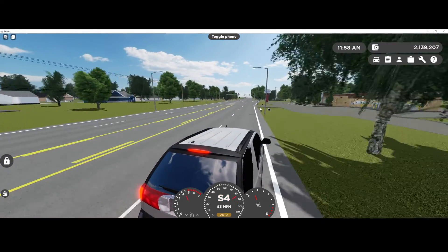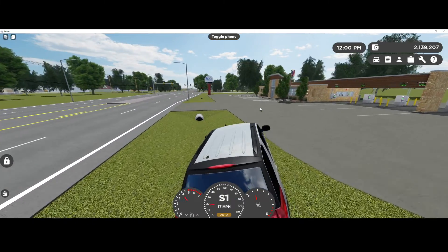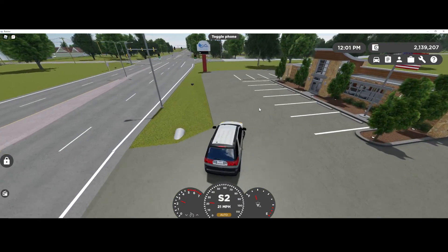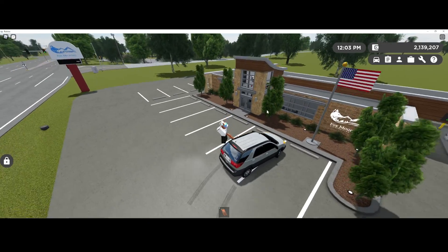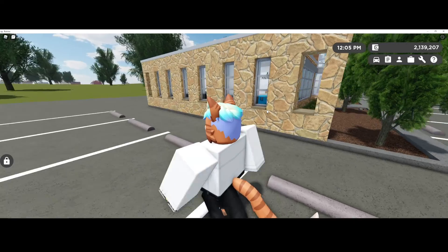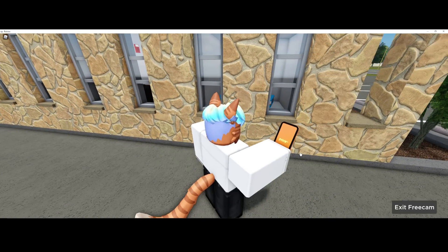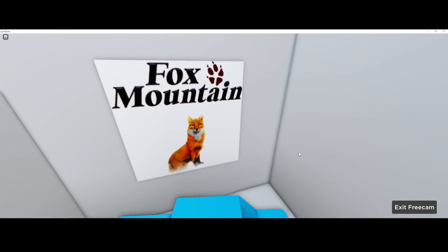And here we are at Fox Mountain Bank. Parked the car. Right here is this little kind of like secret room thing. Let me pull out free cam.